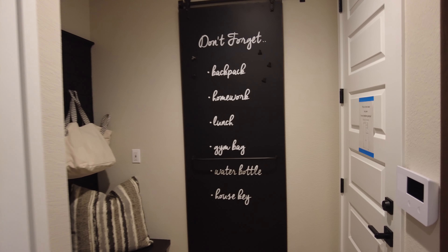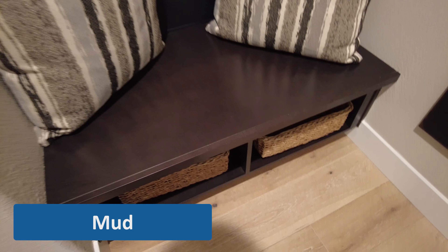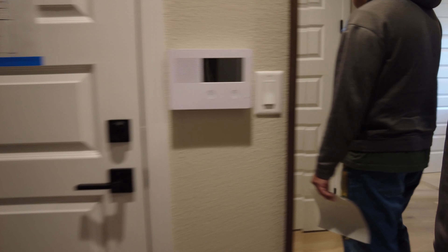This is your mud area — you can't go to the garage. Three cars, so that's pretty big — that's really big.